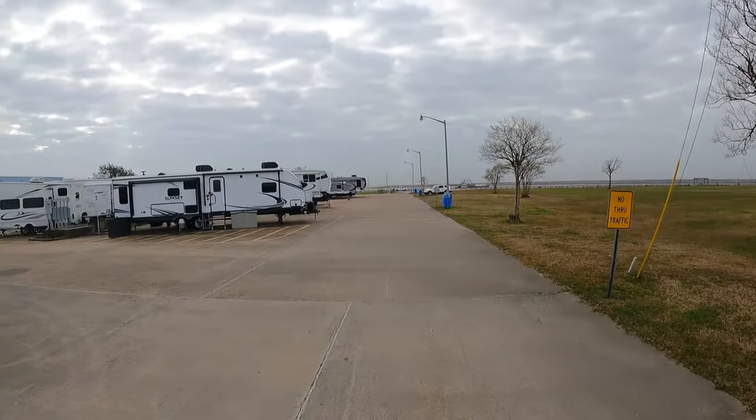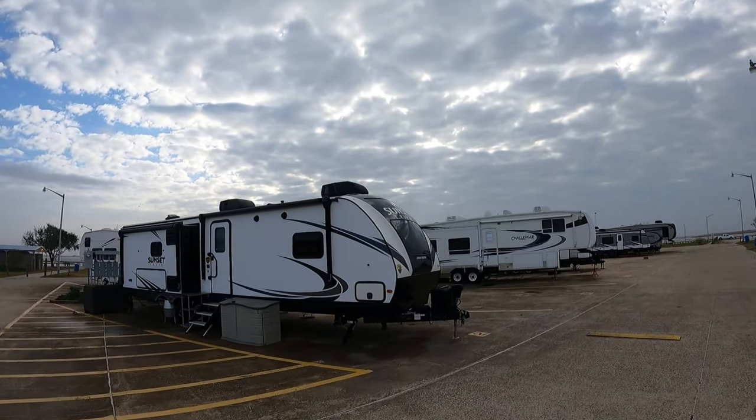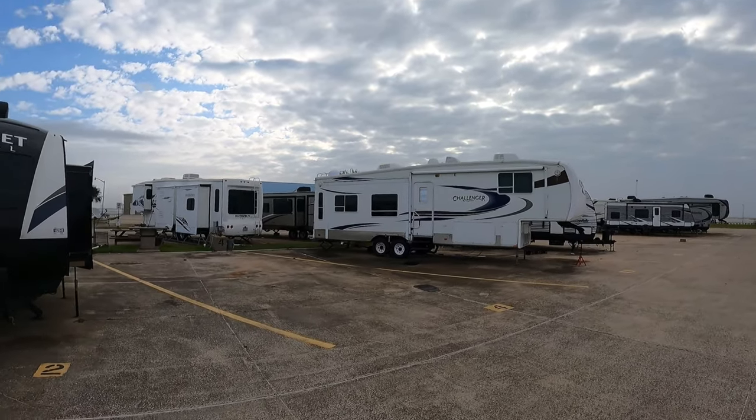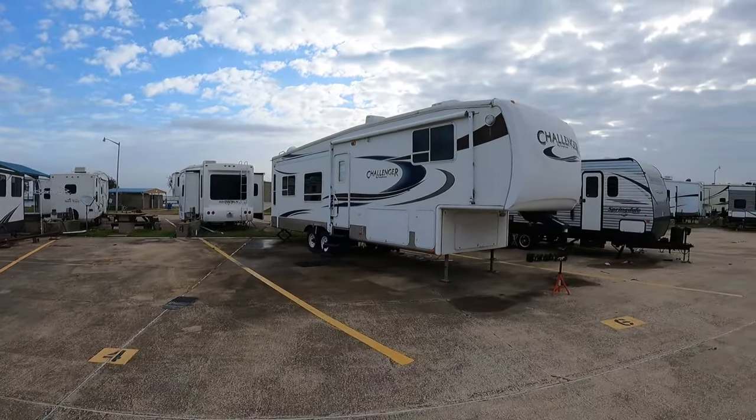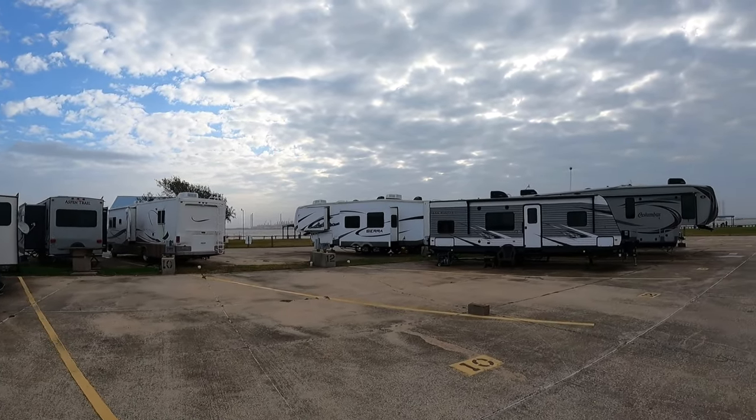One of the frustrating things about the Texas State Park reservation site is that you can find Walter Umphreys — it's the very last park on the list — but when you click on it, you don't get any information, not even pictures. If you look at the park on a Google satellite image, you can see it's a parking lot with RV connections. I believe you make your reservations through the county website, or by phone call.